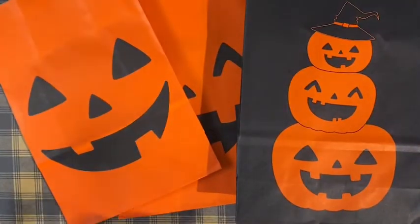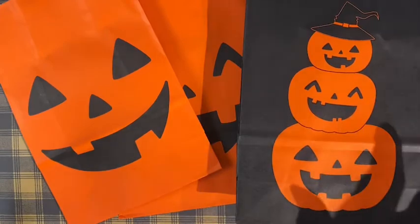Hey guys, welcome back to my channel. I wanted to share with you guys what I'm working on. I already sent some out and I forgot to fill them, so I want to share with you guys this one.